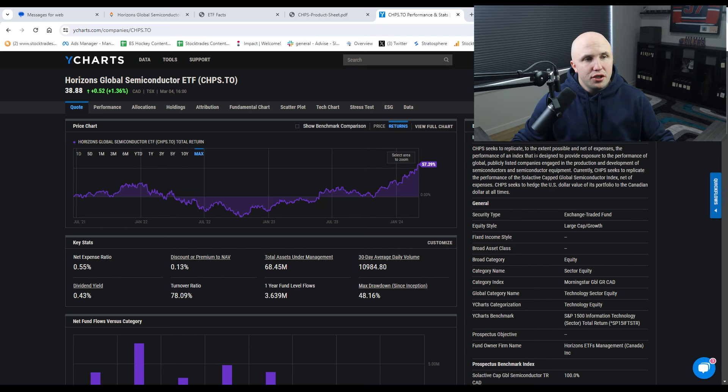So what exactly is CHIPS? It seeks to replicate, to the extent possible and net of expenses, the performance of an index designed to provide exposure to the performance of global publicly listed companies engaged in the production and development of semiconductors. It tracks the Selective Capped Global Semiconductor Index. Although this fund has high fees, it is not an actively managed fund — it is an index fund. The fund does have a pretty high turnover ratio; they're making quite a few trades in the portfolio, and we're going to see this more in the fee section where the trading expense ratio takes quite a big chunk out of the fees.